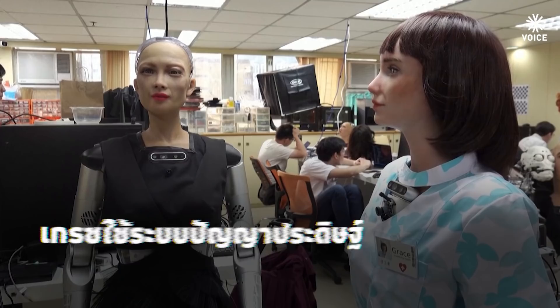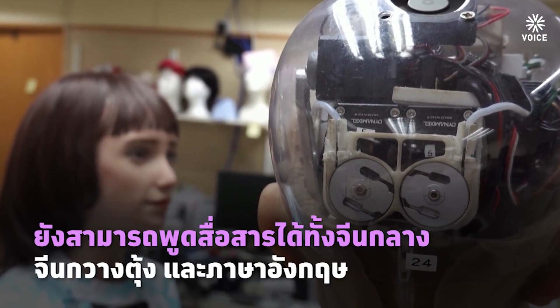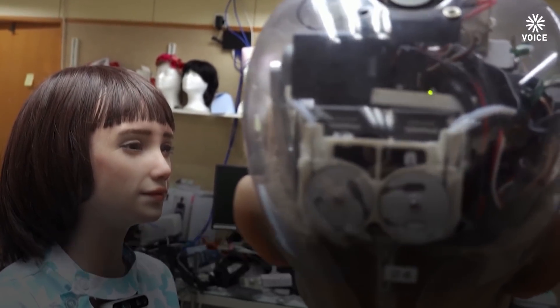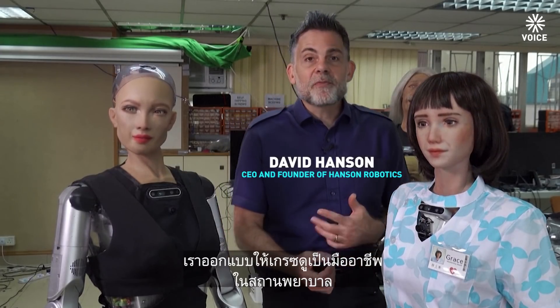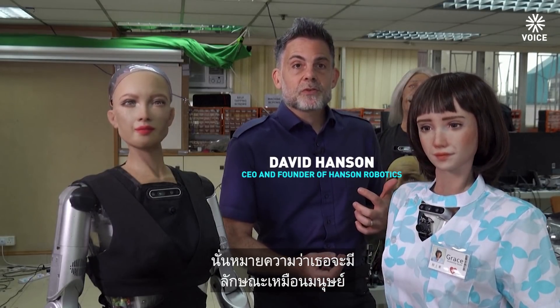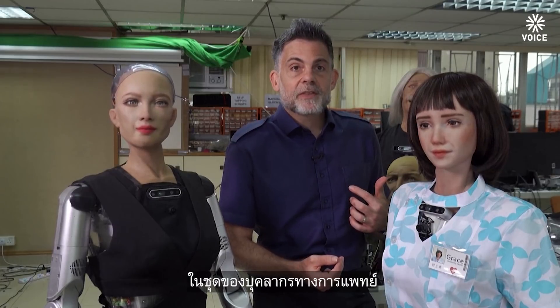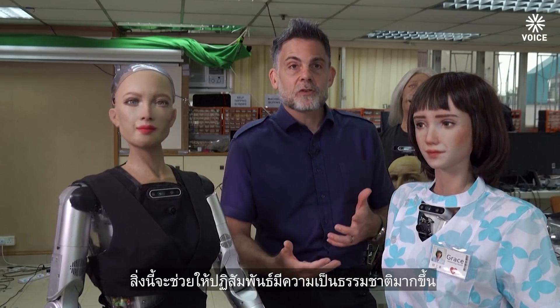Which is good — doctors and nurses at the institution can see this with this little camera on my chest. We designed Grace to look professional in a health care setting, so that she would resemble the human-like appearance of health care staff, and this would facilitate more natural interactions.